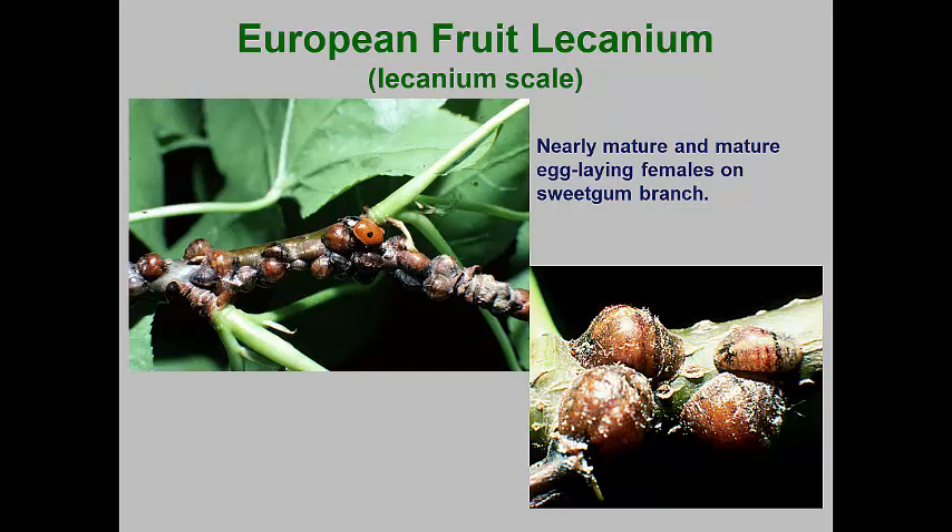The male nymphs molt into a pupa, which gives rise to winged males in May. These mate with the females. After mating, each female lays a mass of white eggs under her body, which becomes thin and shawl-like. Crawlers emerge in June and usually settle on the undersides of leaves, feeding there until the fall. At this time, the second instar nymphs move back to the branches before the leaves fall.